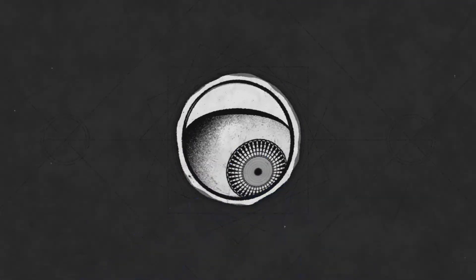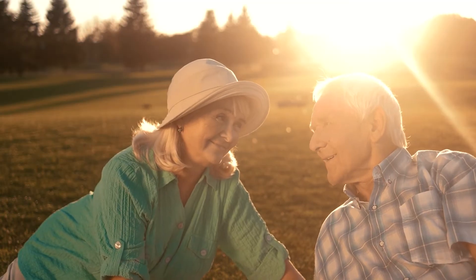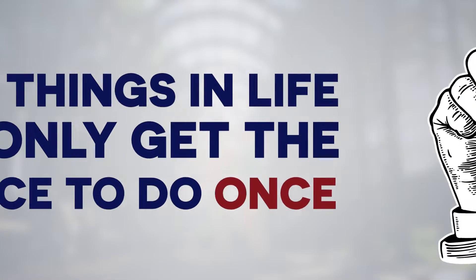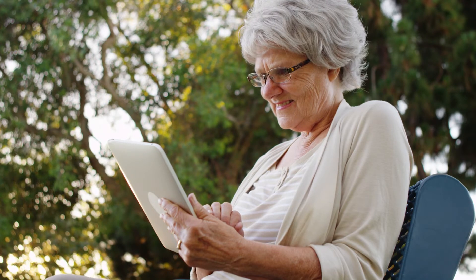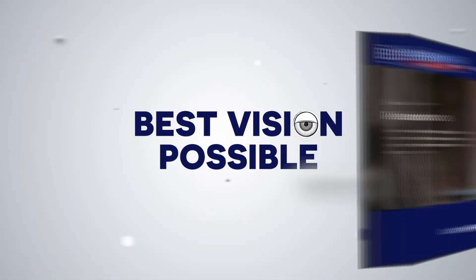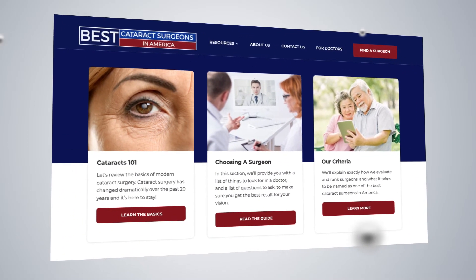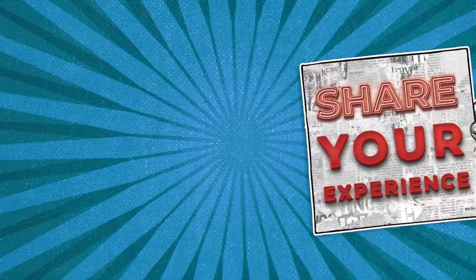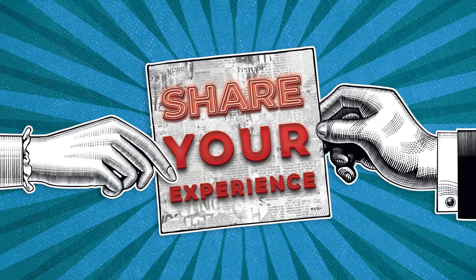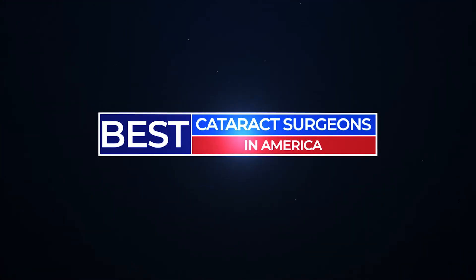Modern cataract surgery means customizing your procedure to best suit your eyes and your lifestyle. Cataracts never grow back, and your lens implants should stay with you for the rest of your life. This is an important decision that can give you years of outstanding vision — some things in life you only get the chance to do once. Choosing an experienced surgeon and educating yourself on modern cataract surgery are the best things you can do for the safest procedure and best vision possible. For more information, browse our educational resources at www.bestcataractsurgeons.com.